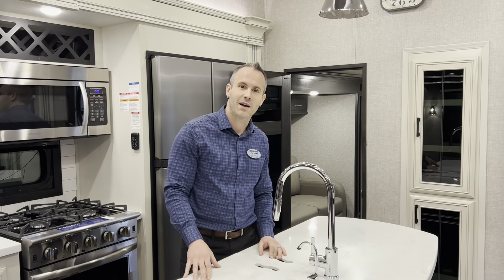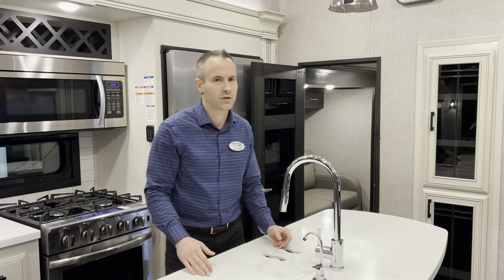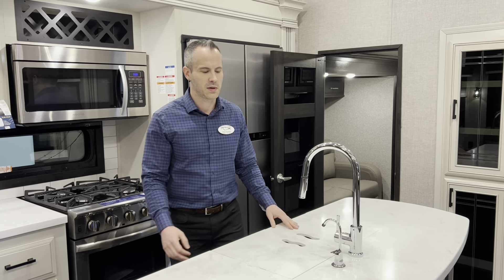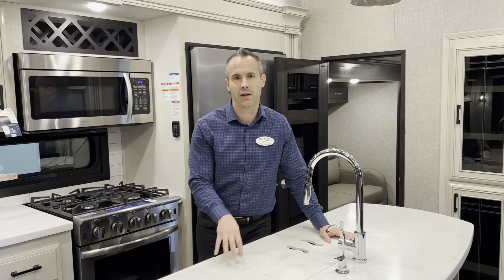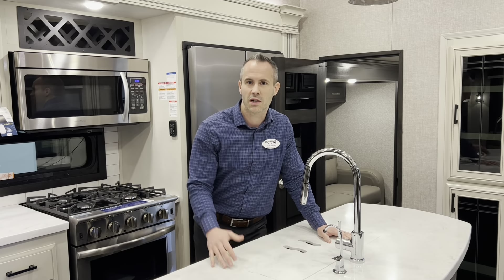Hey, it's Ryan here from Travel Land in Grand Prairie. I'm just making another video here trying to make my boss happy. One of the things that my boss always says to us is that we need to give people really good information so they can make a good buying decision for themselves.